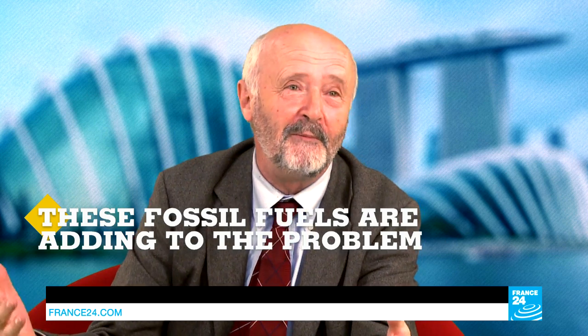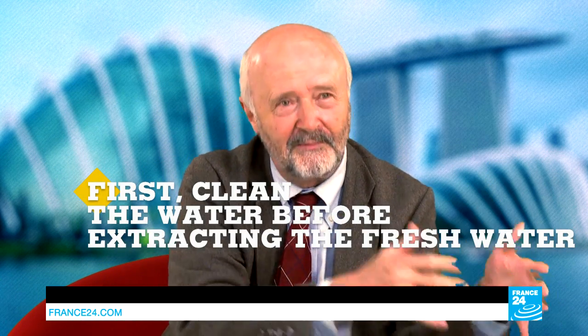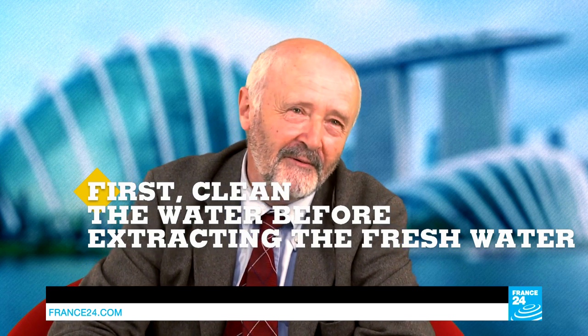Using fossil fuel to desalinate water is counterproductive, because these fossil fuels are also adding to the problem by increasing climate change. The technology which is now fashionable is reverse osmosis, where you push the water through a membrane with small holes — but you cannot do it if the water is polluted. So you have to pre-treat it; you have to first clean the water before you get the fresh water out of it.